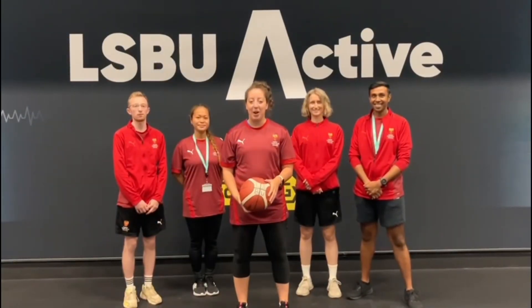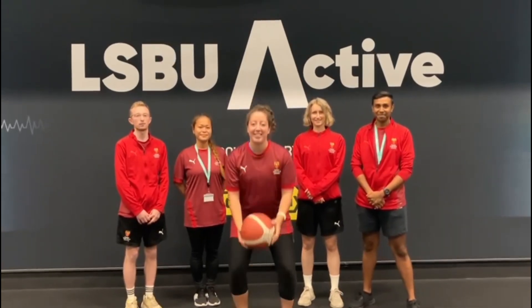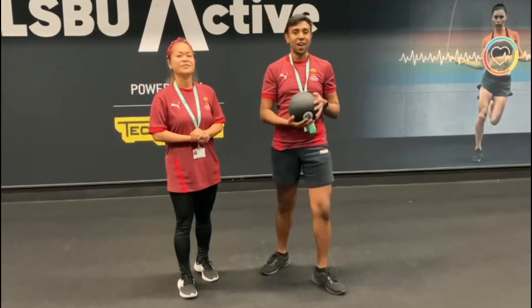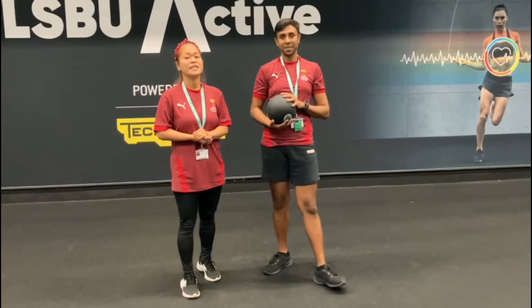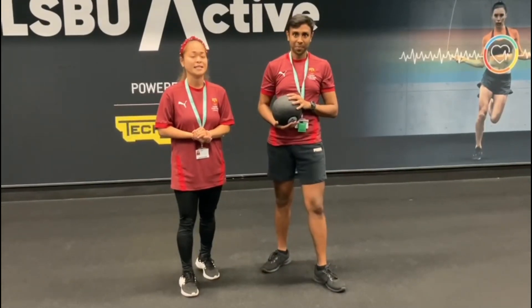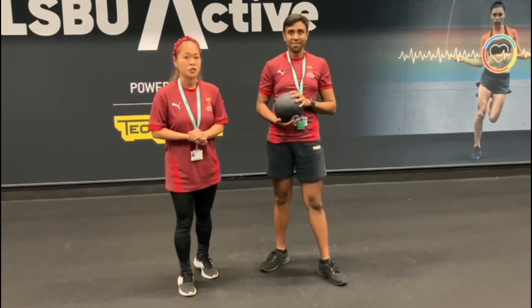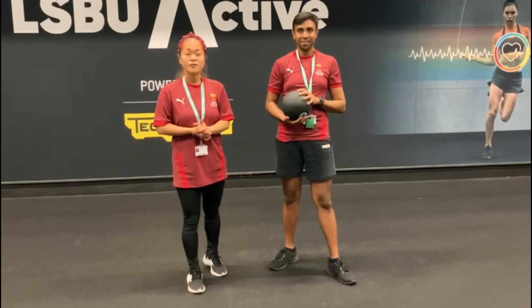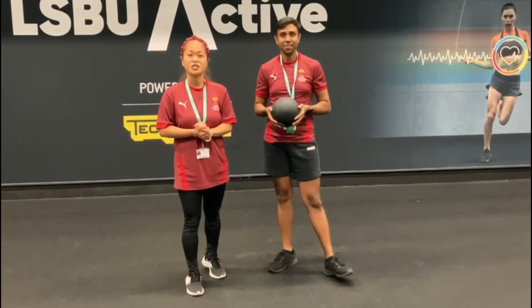Welcome to LSBU Active. Our mission here is to inspire our students through sport and physical activity. I'm Ramal and I'm Katie, and we are reception and customer service officers at LSBU Active. We have two membership options for students.